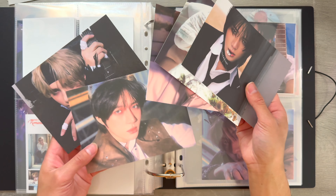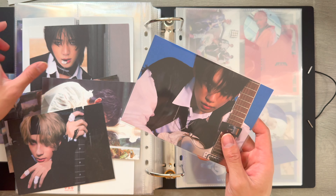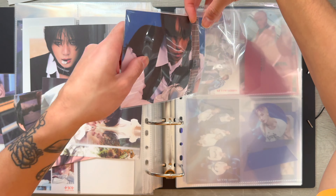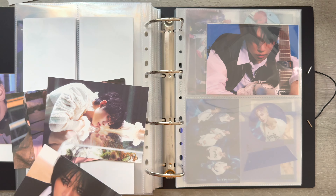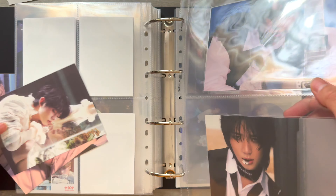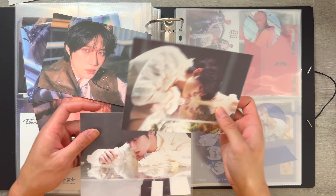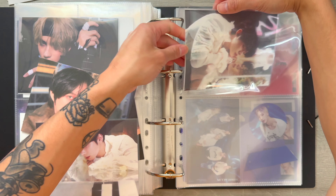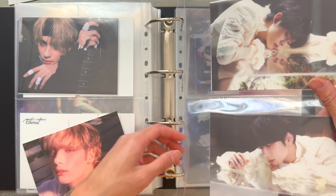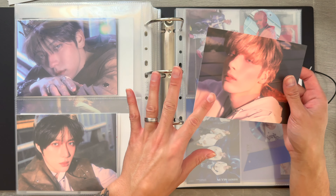Next, we're going to work on these member-specific postcards. I'm just going to store all the pulls I have. For the Ethereal version, I pulled Hyunjoon, Beomgyu, and Hyuninkai. For the Romantic version, I pulled Hyunjoon and Taehyun. And then for the Promise version, I pulled Soobin, Beomgyu, and Hyuninkai.